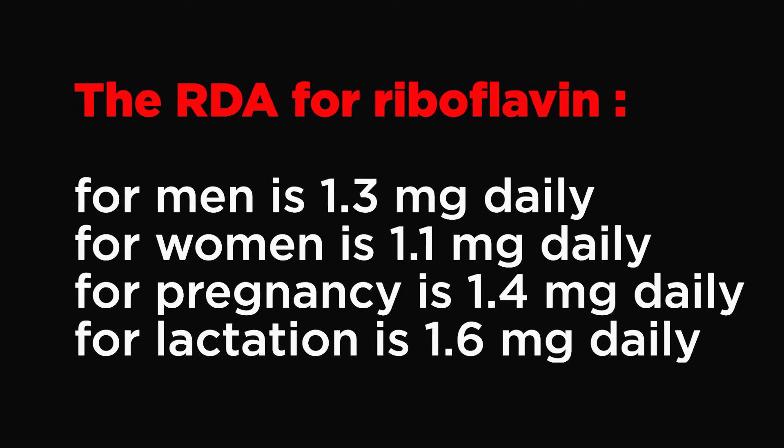The recommended dietary allowance for men and women ages 19 and older is 1.3 mg and 1.1 mg daily, respectively. For pregnancy and lactation, the amount increases to 1.4 mg and 1.6 mg daily, respectively. A tolerable upper intake level has not been established for riboflavin because a toxic level has not been observed from food sources or from longer-term intakes of high-dose supplements.